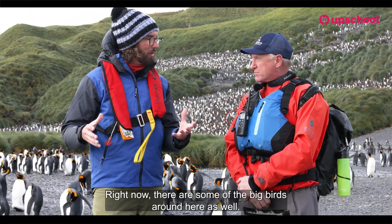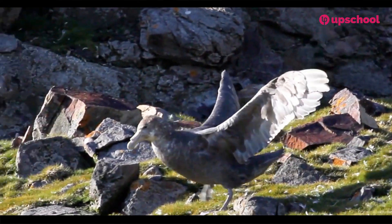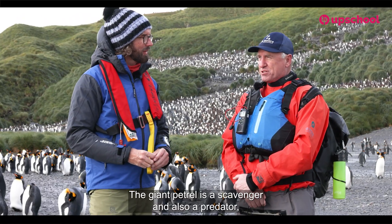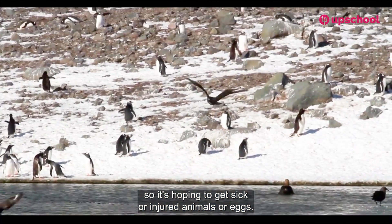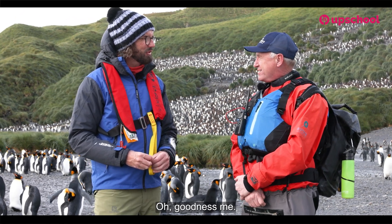There are some other big birds around here as well. The giant petrel, for example, is almost as big as the wandering albatross. Why do they tend to hang around colonies such as these? The giant petrel is a scavenger and also a predator, so it's hoping to get sick or injured animals or eggs. It hangs around here hoping that something's going to die so it can eat it.